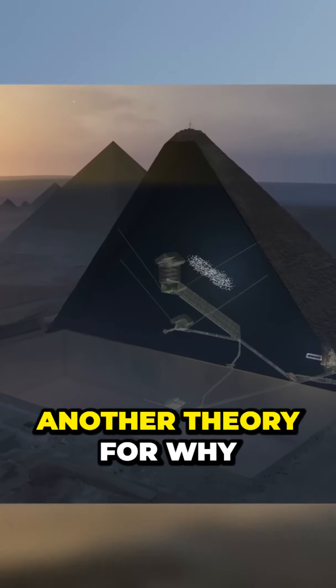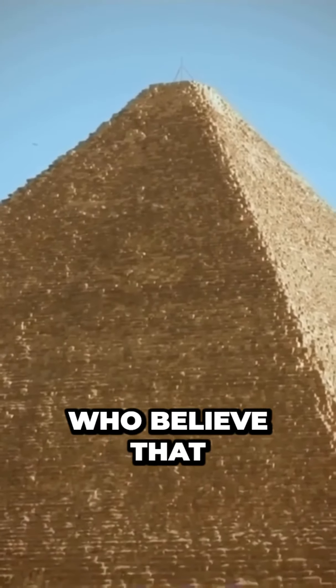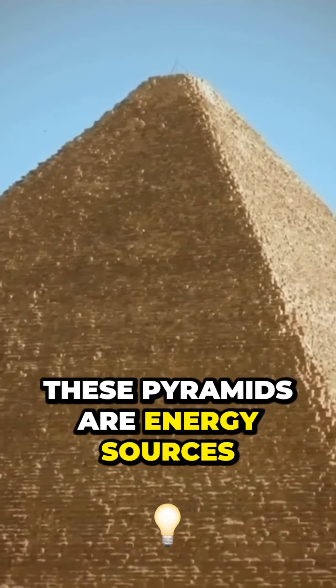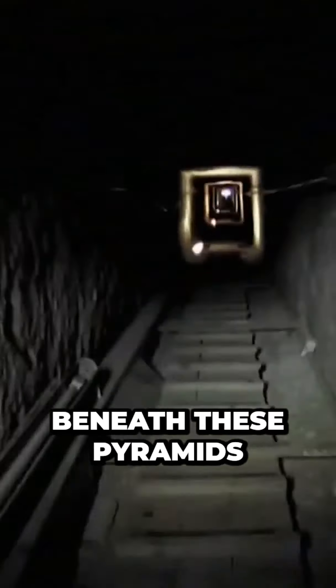Remember earlier how I told you there was another theory for why there was water beneath the pyramids? These same people who believe the pyramids are energy sources think that piezoelectricity could be controlled by using the water from the Nile that runs beneath these pyramids.